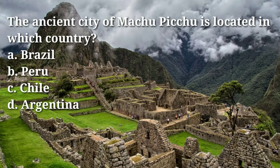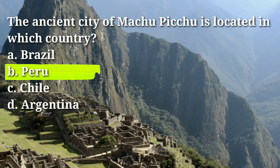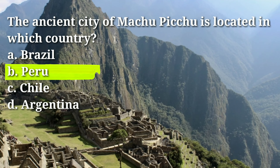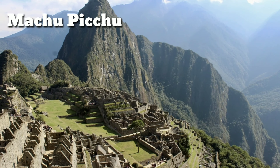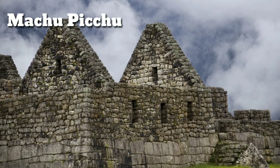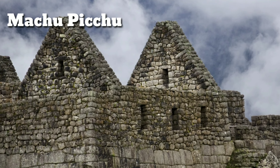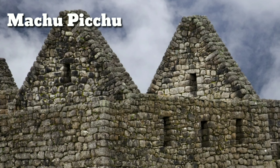The ancient city of Machu Picchu is located in which country? Answer: B, Peru. Machu Picchu was built in the 15th century and is considered one of the most important and impressive archaeological sites in the world. It is known for its remarkable architecture, including massive stone walls, terraces, and structures built without the use of mortar.